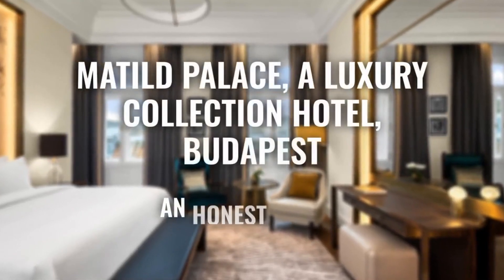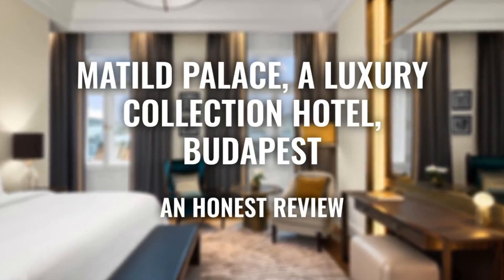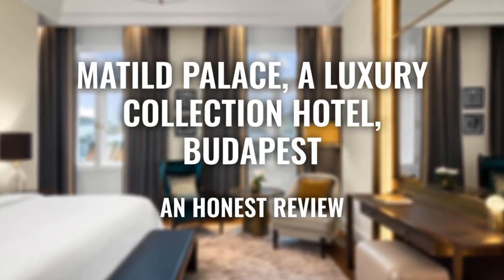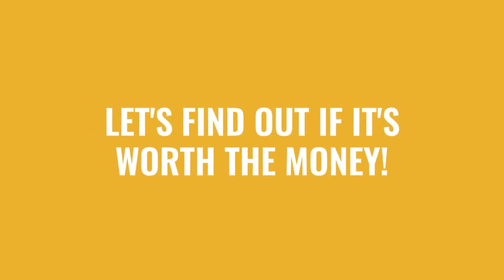Today, we're diving deep into a review of Mathilde Palace, a luxury collection hotel located in Budapest, Hungary. Let's find out if this hotel lives up to its reputation and if you should stay there.